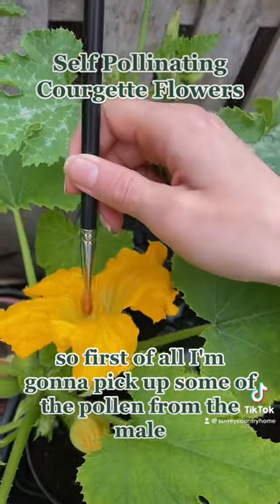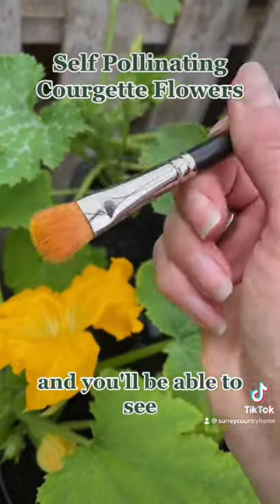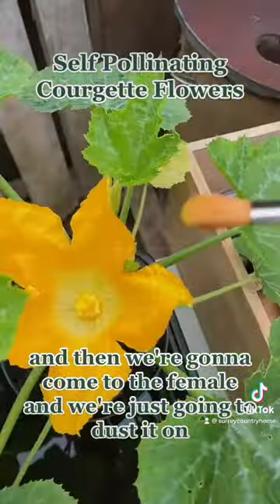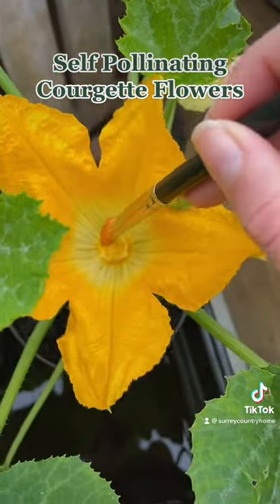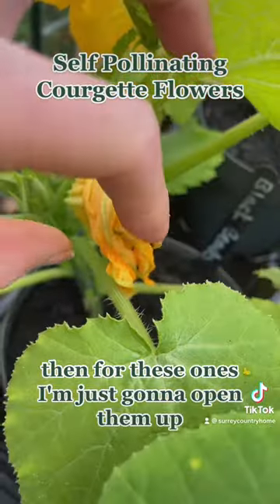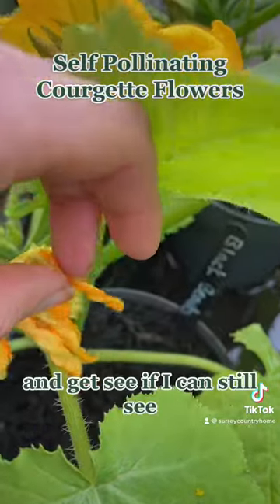First of all, I'm going to pick up some of the pollen from the male — can you see that pollen? — and then we're going to come to the female and we're just going to dust it on. For these ones I'm just going to open them up and see if I can still get in there.